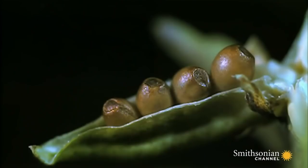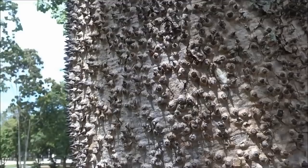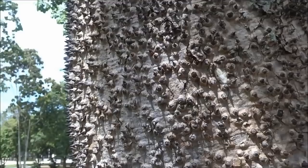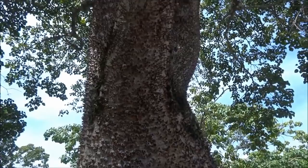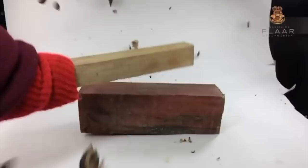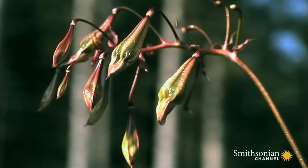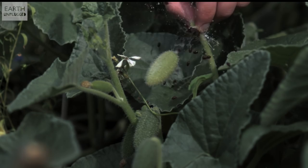This can send seeds flying up to 100 meters away from the parent plant. For example, this tree is actually nicknamed the dynamite tree because of how loudly the fruit explodes when the pressure builds up on the inside. Other plants that use this method include exploding cucumbers and touch-me-nots.